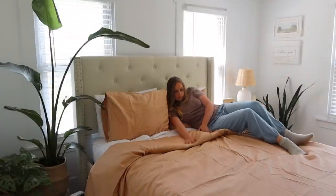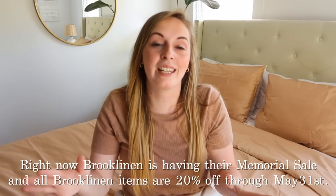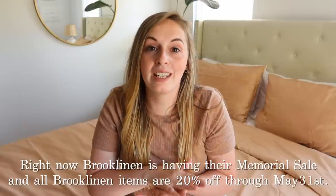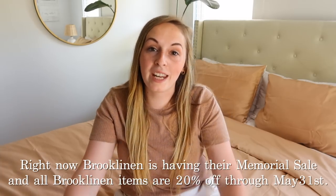It's been a little bit since we got our Brooklinen sheets, and I wanted to give you an honest review after we've slept on them. They are so soft, they sleep cool, and they are just so comfortable — they give you that amazing, relaxing feeling at the end of the day. Both my husband and I have really been enjoying them. Right now Brooklinen is having their Memorial Day sale and all Brooklinen items are 20% off through May 31st, so it is definitely a great time to stock up. Go ahead and click on the link in the description box to find your perfect set.